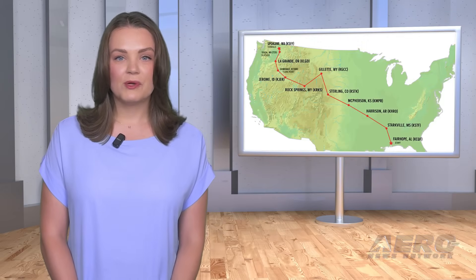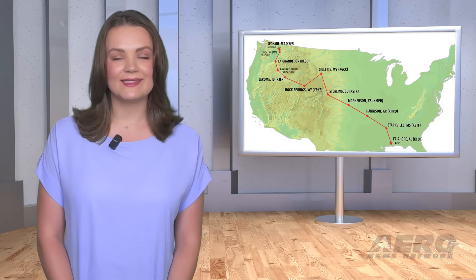Welcome back. Now let's take a trip around the patch for some shorter stories. Racers gear up for the 48th Annual Women's Air Race Classic.